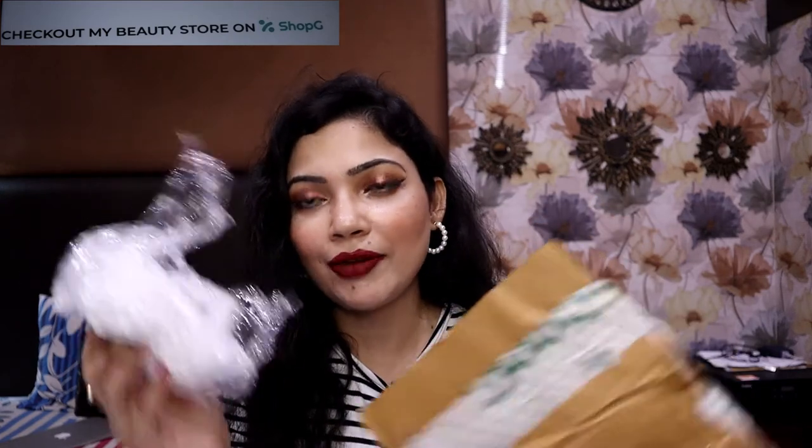Everything that you get is well-packed. I am showing you — each and every item comes in bubble wrap. Like every product comes in bubble wrap, so you can be assured that the product will be safe. It's bubble wrap like this.